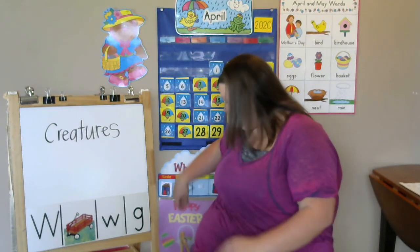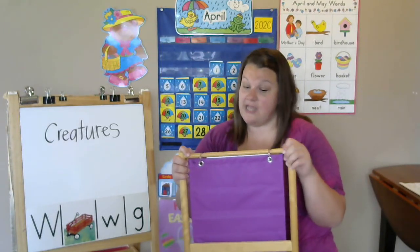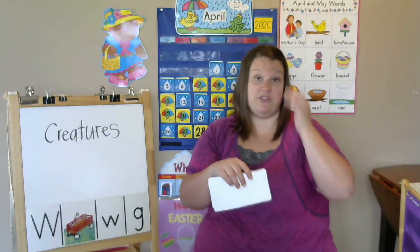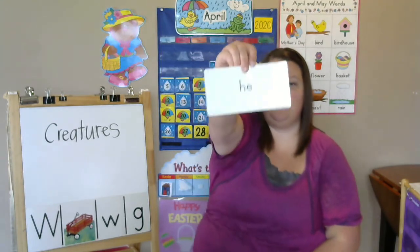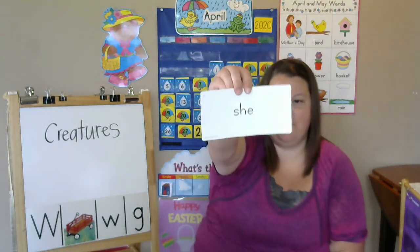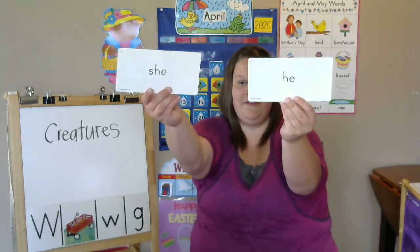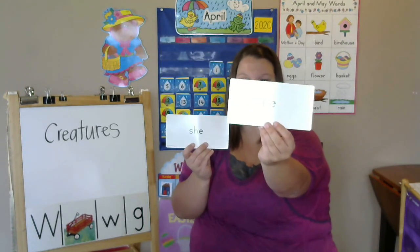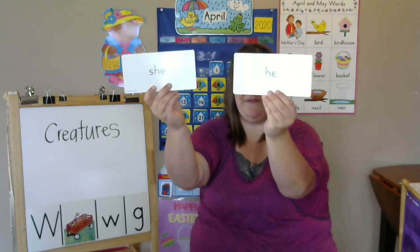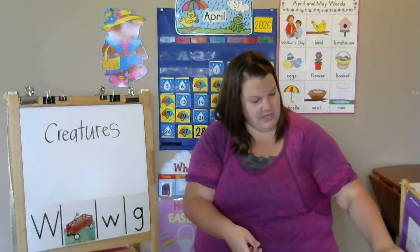New week, new sight words! Are you ready? These ones I think you've seen a lot, and if you've been practicing like you've been telling me, you'll know these ones. Do you know what that one is? He. Very good. And then the next one is? She. Let's practice: She, He, She, He. I'm going to add those to our word wall. We're going to be reviewing them this week — keep them in your brain. Try and see if you can write them.